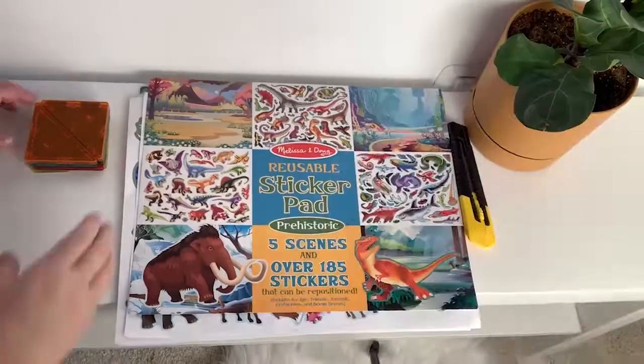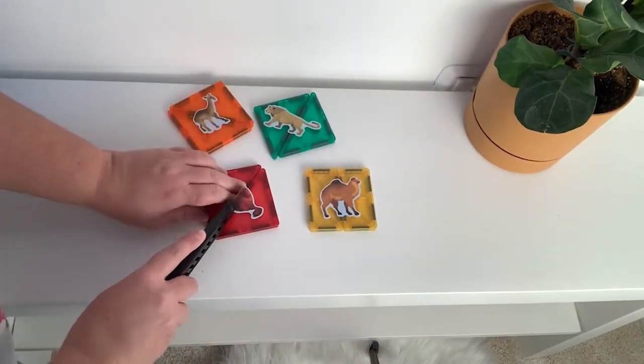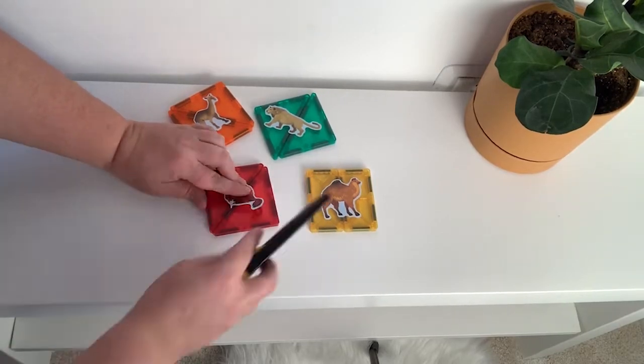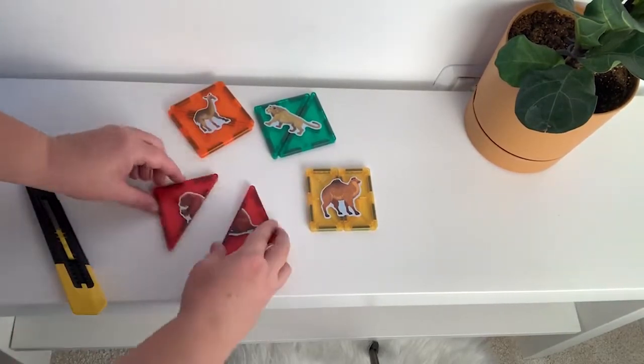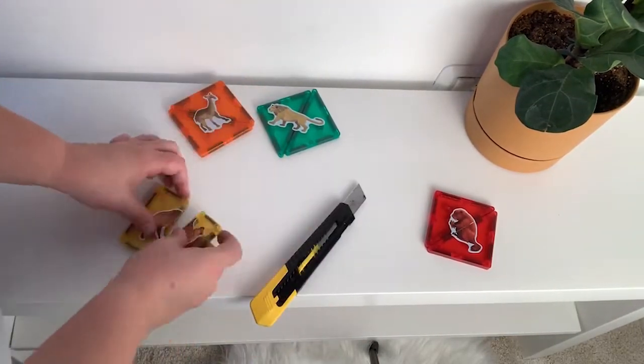Once your child has mastered wooden puzzles, you may want to move on to wooden puzzles that have no picture underneath — sometimes with pieces within that need to connect — or a two-piece connecting puzzle. You can even DIY these with magnet tiles by putting a Melissa and Doug reusable sticker on the tile, cutting between the pieces, and then the child has to match them up for the magnets to make a whole picture. You can also buy two-piece puzzles where they're simply forming a picture, and even if the pieces don't need to click in, that's also okay.